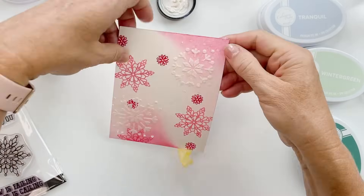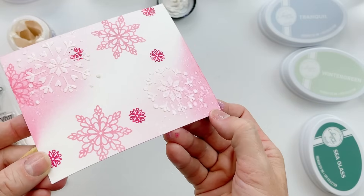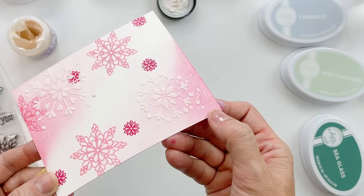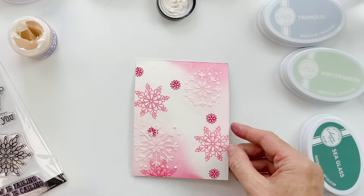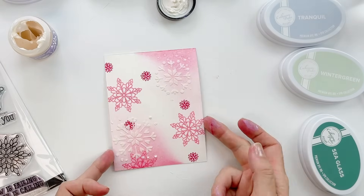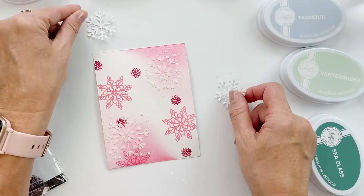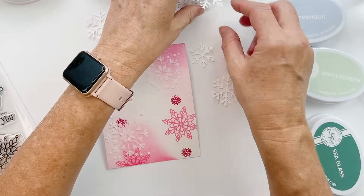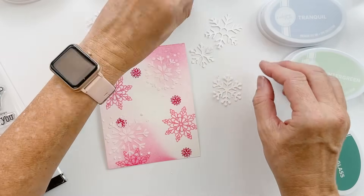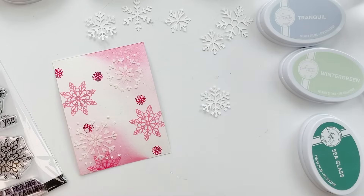Oh goodness, that is a stunner! So pretty — oh yeah, I love this pilot-on card. I feel like I need something up there, or maybe I don't. If you're going to add the die cuts, maybe you don't need anything else — and I have all these snowflakes to add plus a sentiment. So lots of options. Let's go ahead and let this dry.